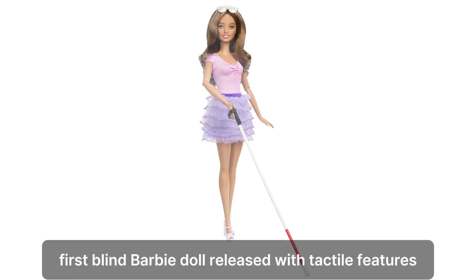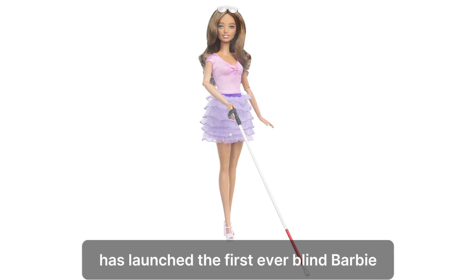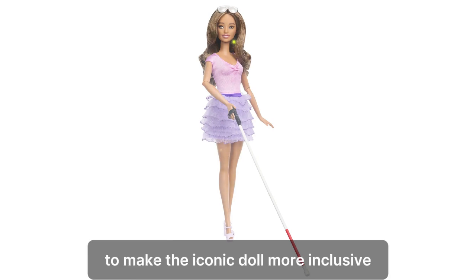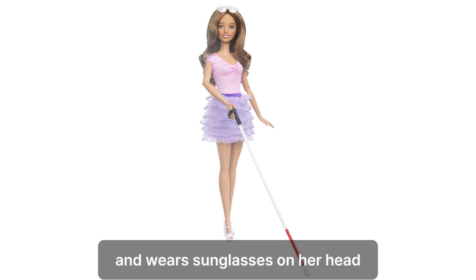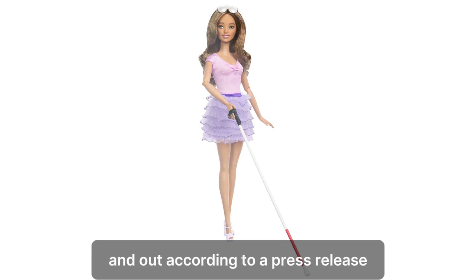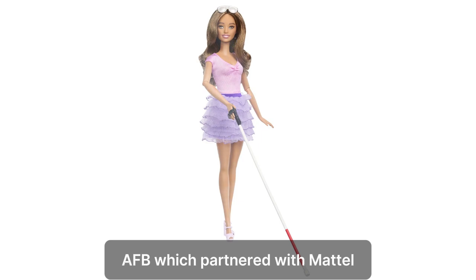First Blind Barbie doll released with tactile features and a cane. Toy company Mattel has launched the first ever Blind Barbie in its latest move to make the iconic doll more inclusive and represent more sections of society. This Barbie carries a white and red cane with a marshmallow tip and wears sunglasses on her head to provide additional eye protection, while her eye gaze has been designed to face slightly up and out, according to a press release shared by the American Foundation for the Blind (AFB), which partnered with Mattel.